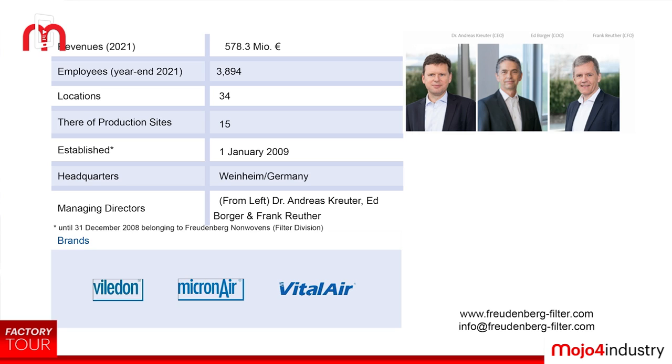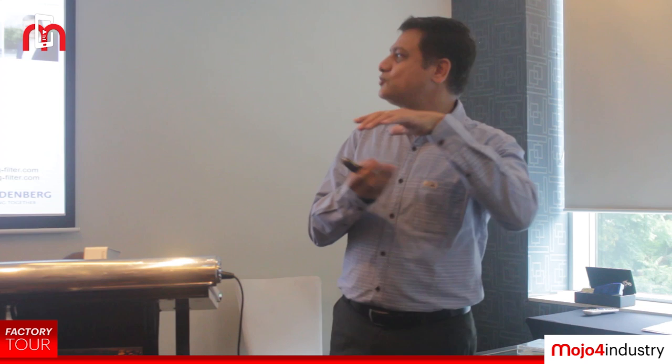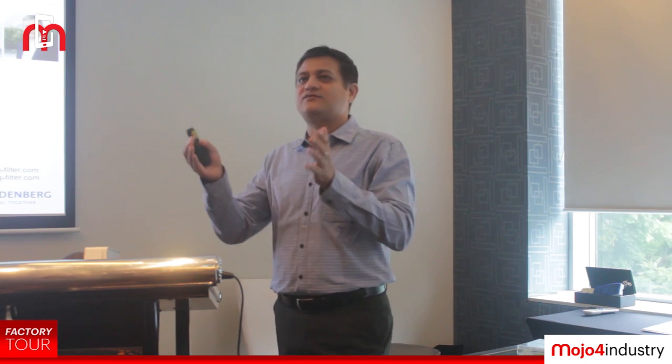The company was officially established in 2009. Before that, until 31st December 2008, it belonged to Freudenberg Non-Wovens. So Freudenberg Non-Wovens was present in India and we were part of them, but in 2009 this was carved out globally as a separate company.